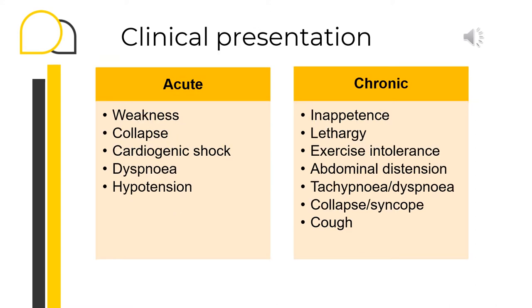The clinical presentation of cats and dogs suffering from pericardial effusion can vary based on the rapidity of filling of the pericardial sac. An acute rapid decrease in stroke volume can lead to weakness, collapse, dyspnea, tachycardia, hypotension, and even potentially cardiogenic shock. Patients with a more chronic presentation often have a vague history and may present for inappetence, lethargy, exercise intolerance, potentially some abdominal distension, tachypnea, dyspnea, and even cough.